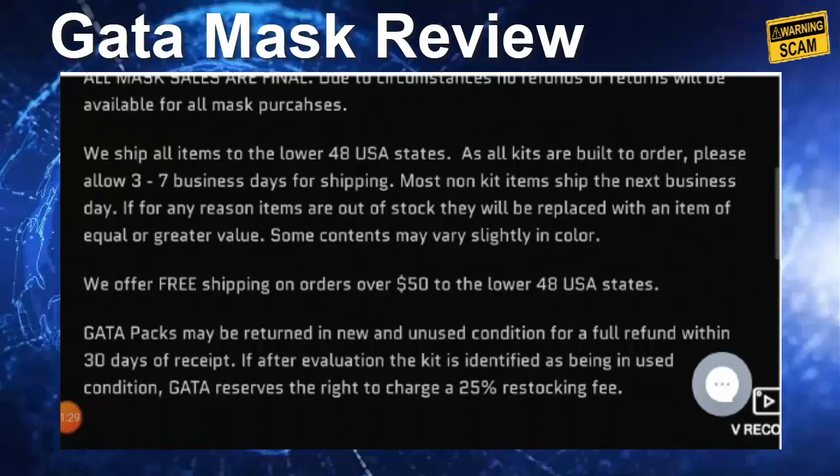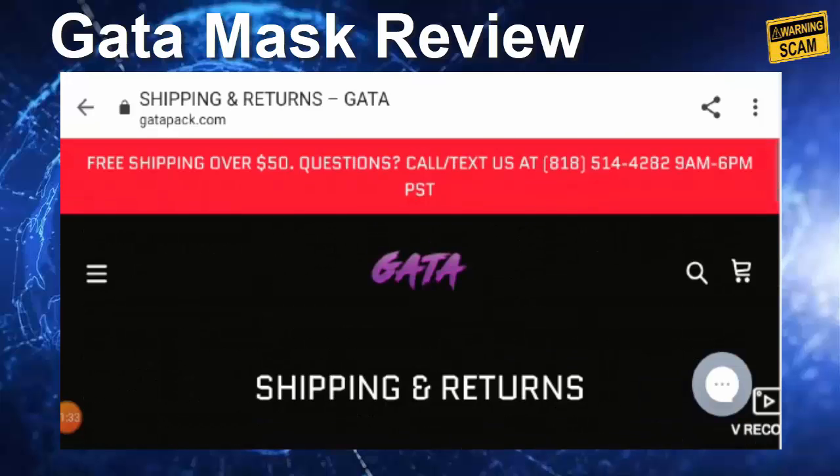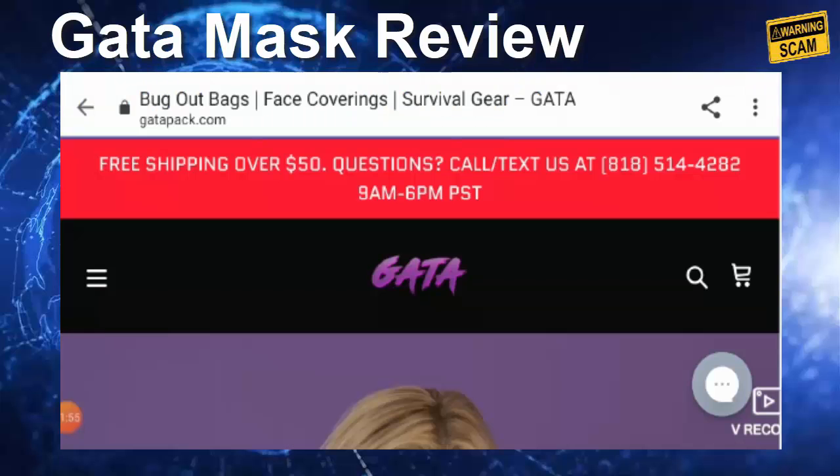Now let's look at its legitimacy checkpoints. The site has a safe HTTPS protocol detected. Its website age was found on Whois — it was registered on the 31st of January 2017, which is a very good sign as it is an old website.